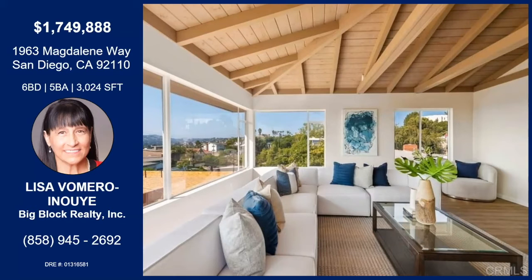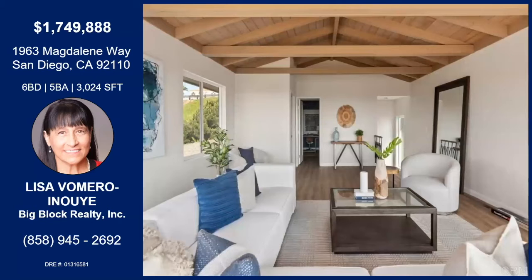That is a million-dollar-plus view. You can see from downtown all the way up to La Jolla — beautiful bay view. Nice and warm in the winter, sunny, light, and bright. It features wood beam ceiling construction and vaulted ceilings. Those are gorgeous. Great location — you can be down to the beach from this property in just about eight minutes.